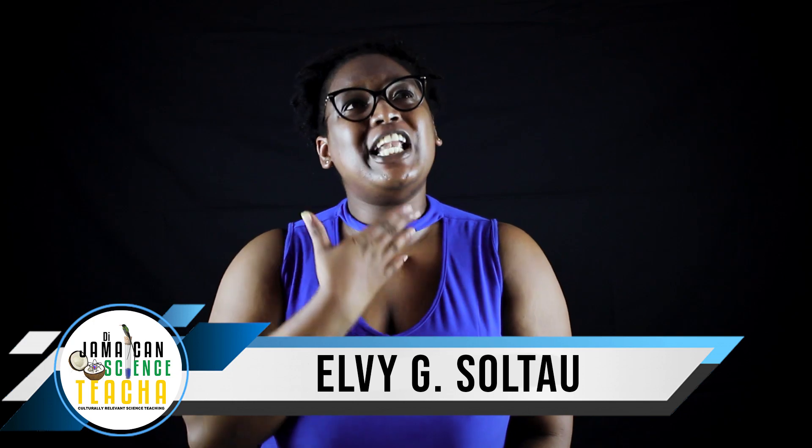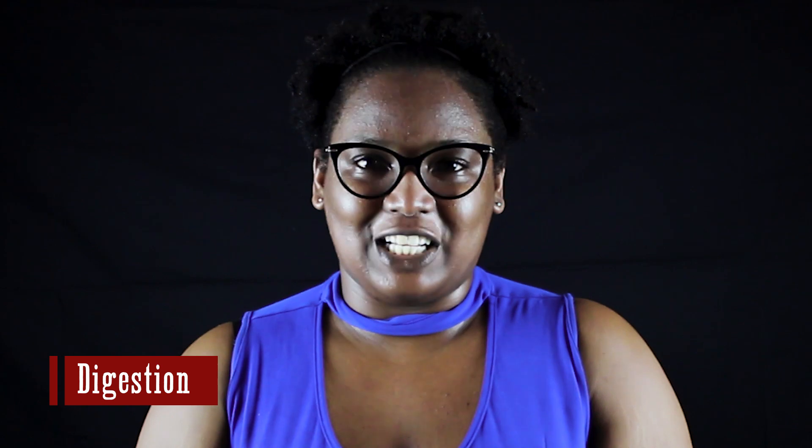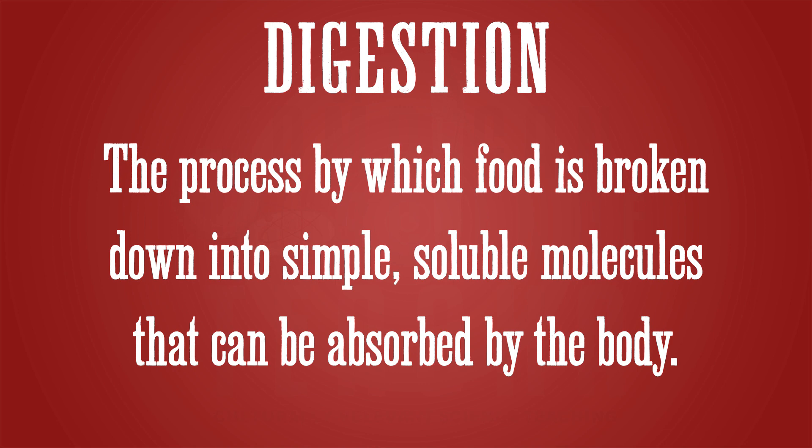Have you ever wondered what happened to that big piece of chicken leg or that piece of ham that you just had for Christmas dinner? Can your body use this chicken leg in that big form? No — your food has to be broken down into simpler, soluble molecules. This process is called digestion. Digestion is a process by which larger food substances are broken down into simple soluble molecules that can be absorbed by the body.